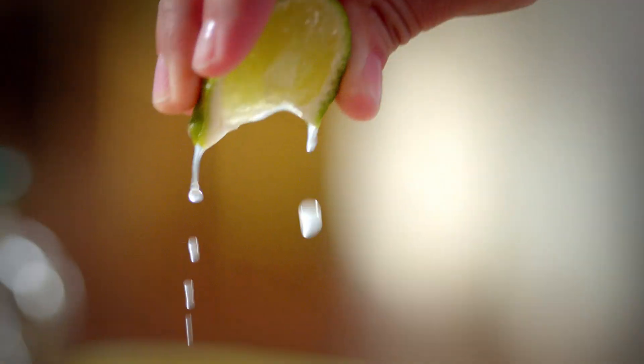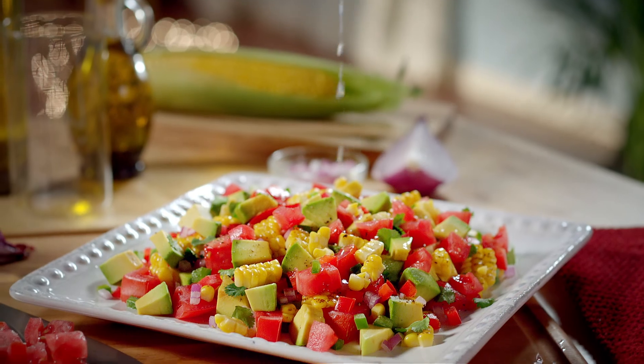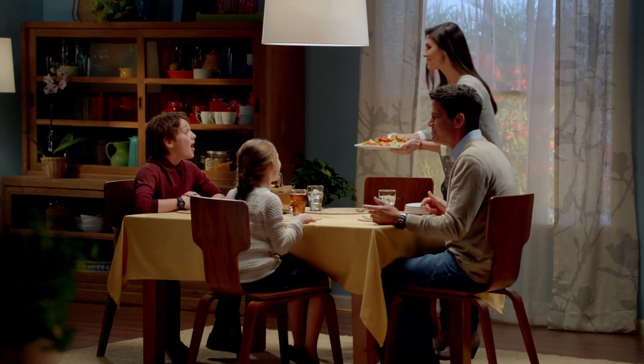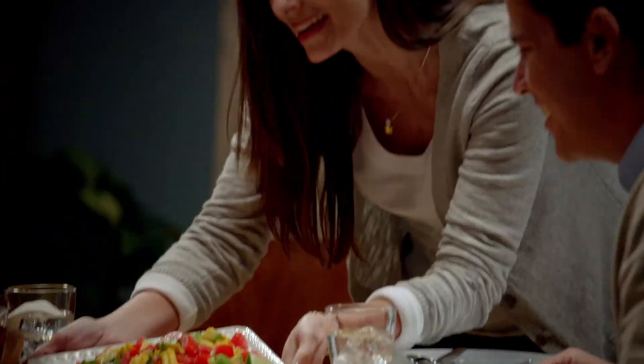Then we spice things up a bit by adding a squeeze of lime to the mix. Perfect. There it is — fresh salsa made with locally grown corn, tomatoes, and avocados.